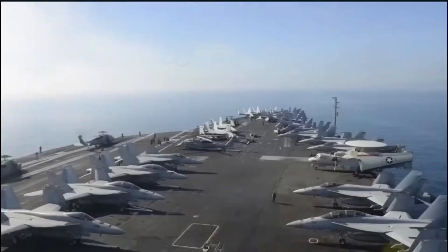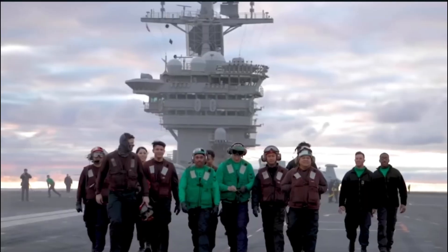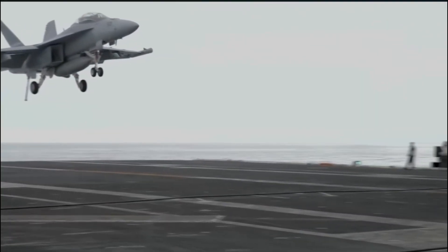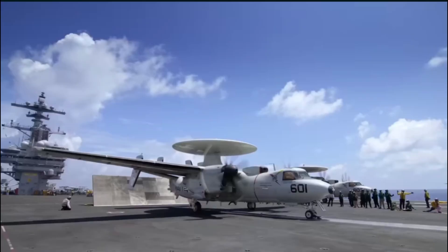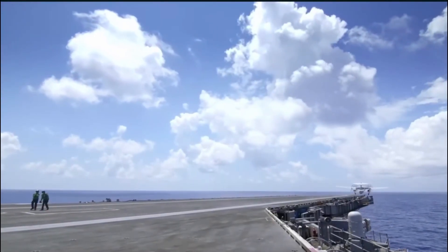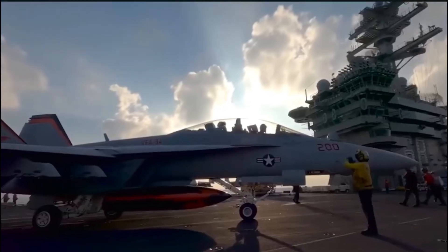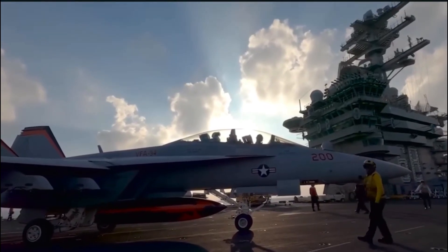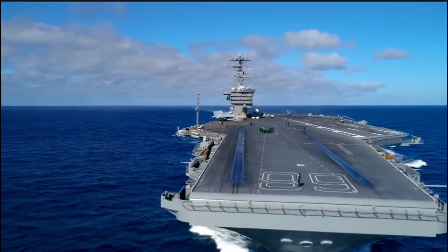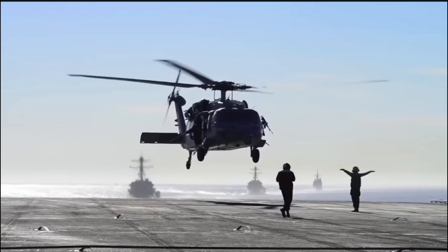But you can't forget the backbone of the fleet: the 10 active Nimitz-class carriers. These 100,000-ton behemoths are the proven workhorses. While the Ford-class is the future, the Nimitz fleet is the dominant power of today. Each one operates with unlimited range thanks to nuclear power, carrying an air wing of nearly 70 aircraft that can strike anywhere on the globe. Their striking power alone outmatches the capability of most entire nations.